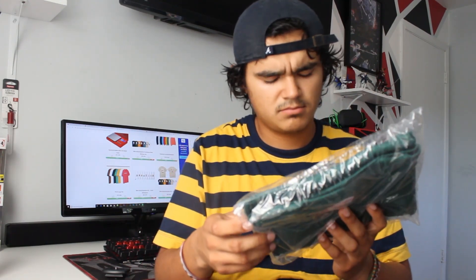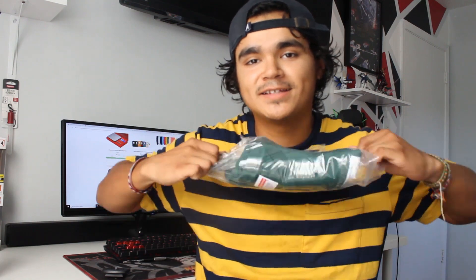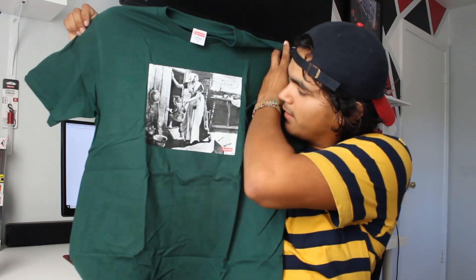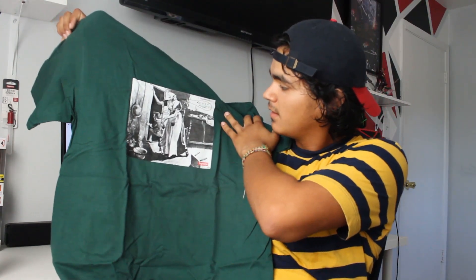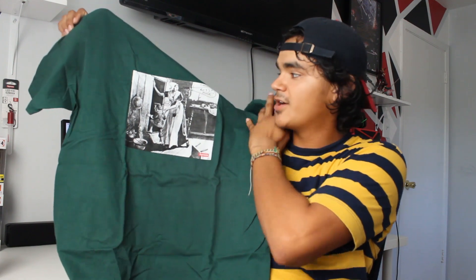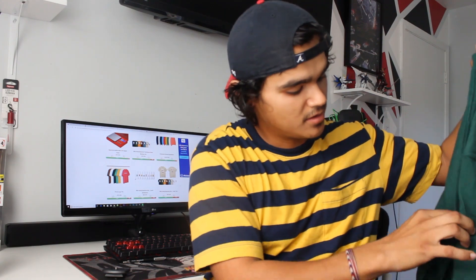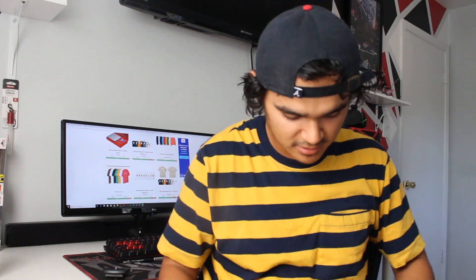The second item is the 'Hiding from India' tee — this is another Mike Kelly collab and I got it in a forest green. You can see her pushing the little kid inside the door. I got it in forest green because I don't have shirts of this color, and I thought it was a pretty nice color to get. I'm liking the color so far — another nice shirt.